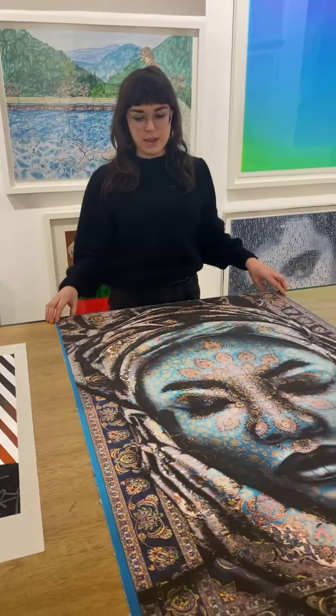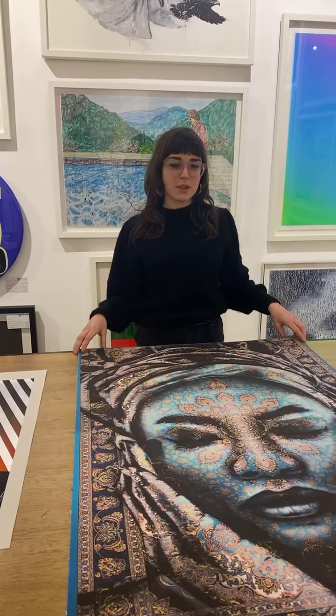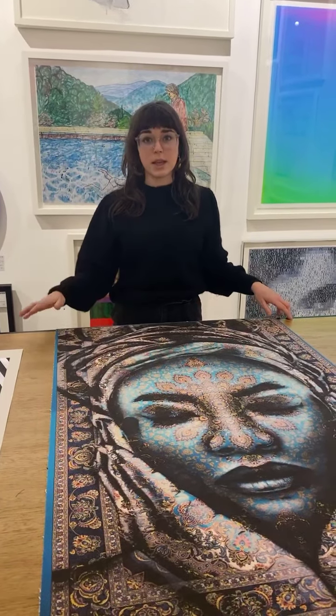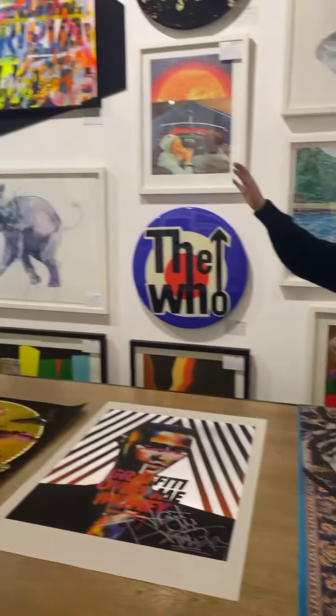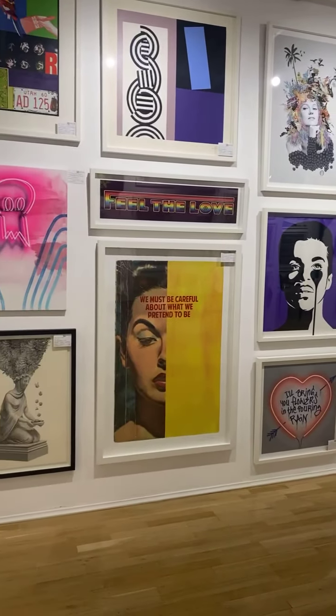Keep your eyes out because there should be a few more editions coming out later in the year. That's most of our additions for today — if you have any questions or want to chat about any of the pieces, or anything on the walls — we've just had a new wall hang today — drop us a message on Instagram or give us a call. We're open until six every day. Thanks very much.